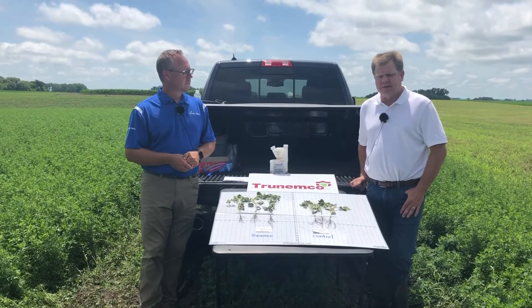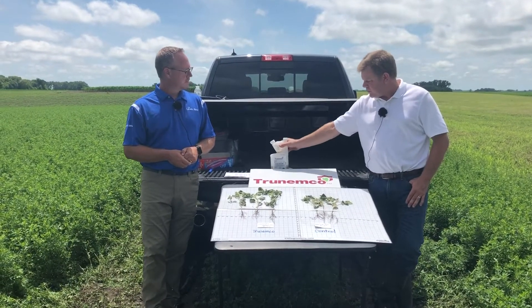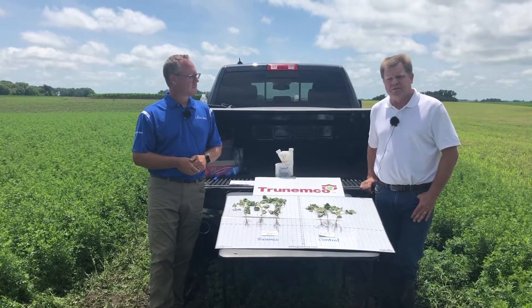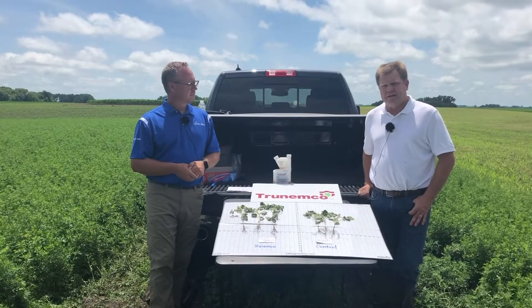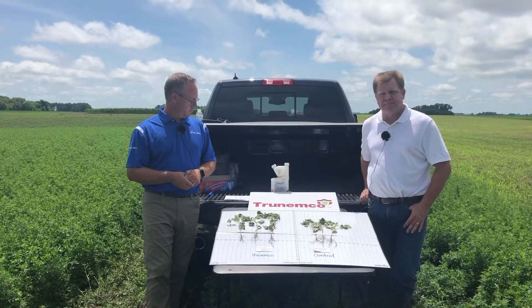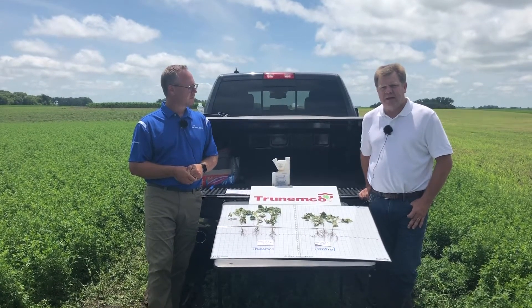We also have a soybean pack that includes fungicide only with TrueNemco, using tip-and-pour bottles, with the ability to treat 2,400 units. Finally, for cotton customers, we have the cotton pack featuring Senator in combination with TrueNemco — an overtreat option of insecticide plus nematicide for cotton — and that pack will treat 800 units of cotton.